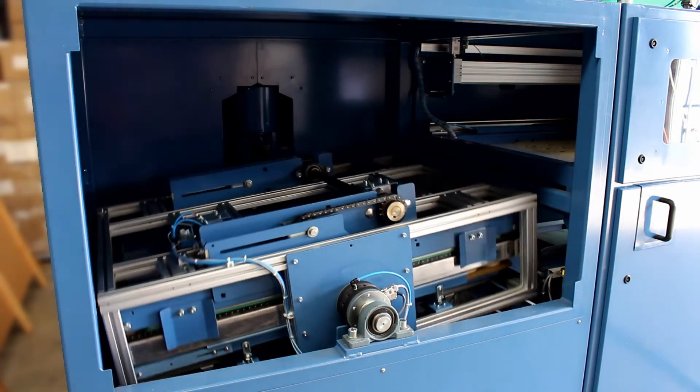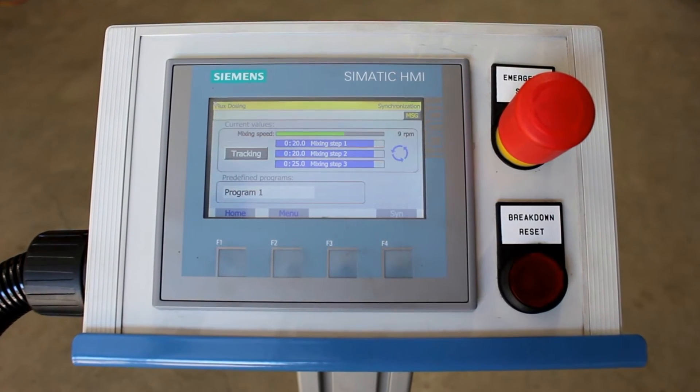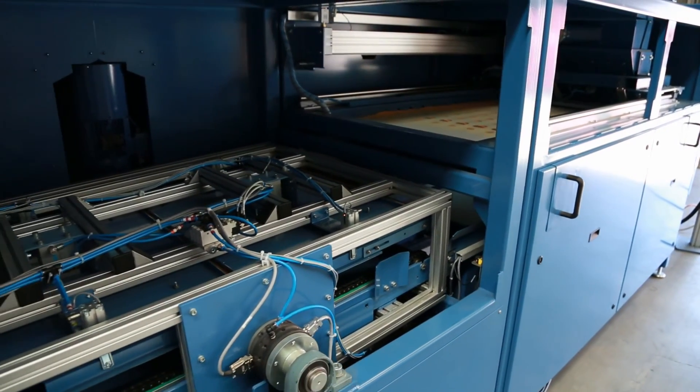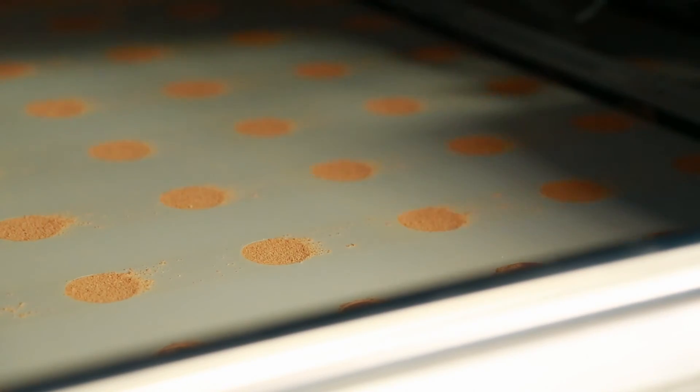The entire machine is PLC controlled with a Siemens HMI touchscreen panel for the operator to keep an eye on the process. The system operates with no spillage or dust and minimal manual handling, resulting in reduced exposure to the flux raw materials for the operator, which is highly beneficial.